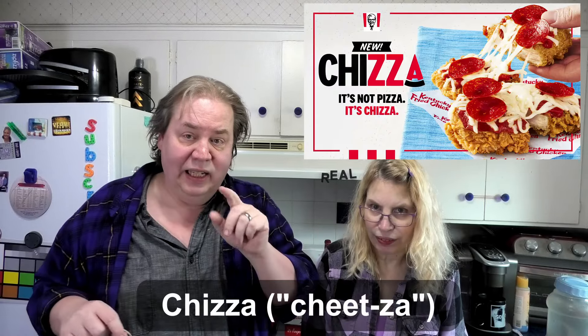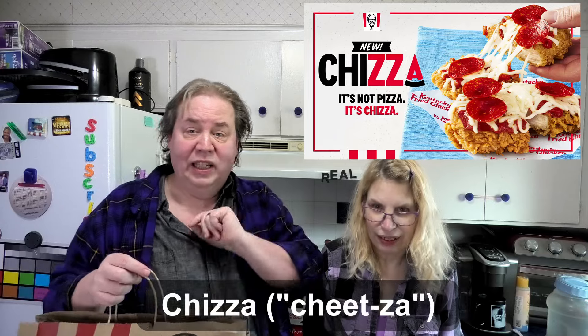We are back from Kentucky Fried Chicken. We haven't been there in a long time, but there's a new item. It's the chizza — that's how they say it's pronounced.